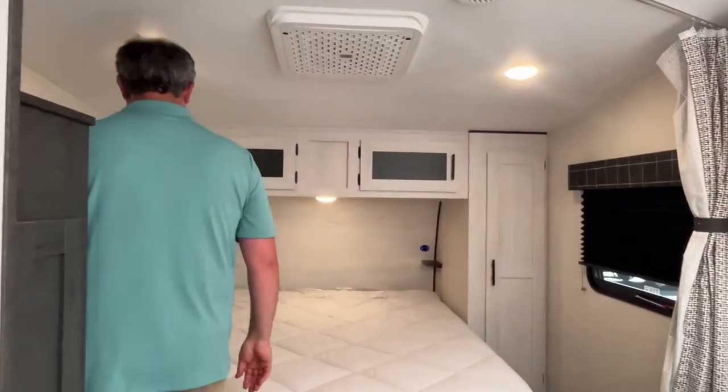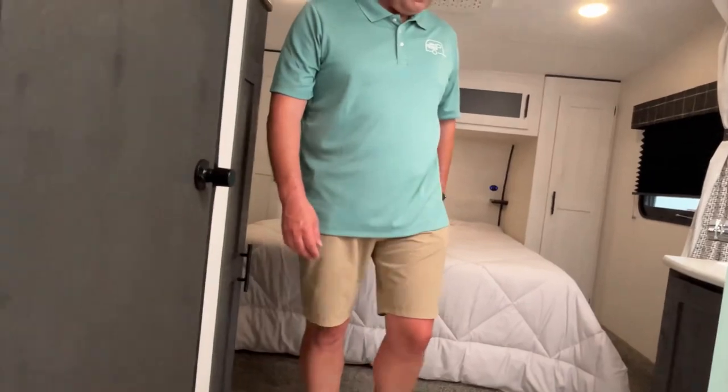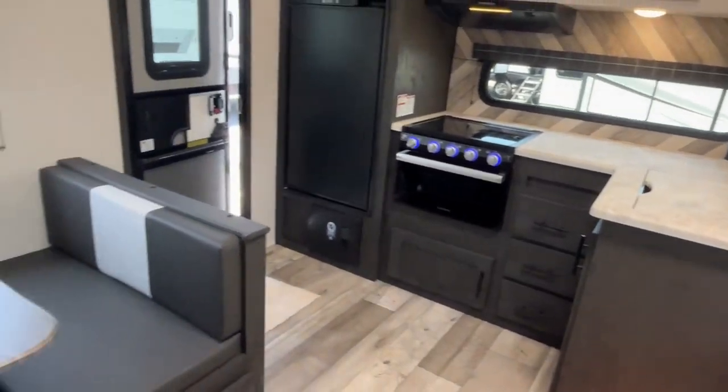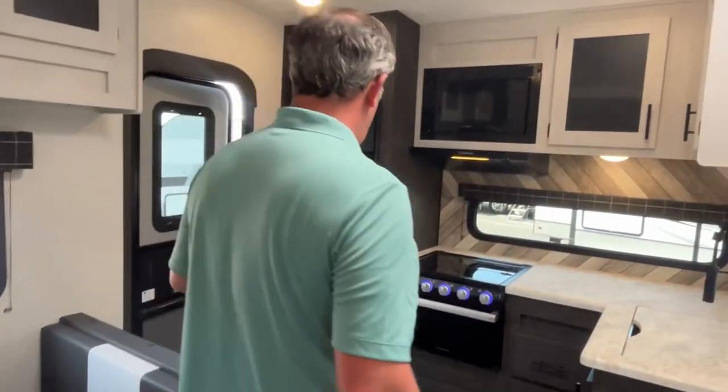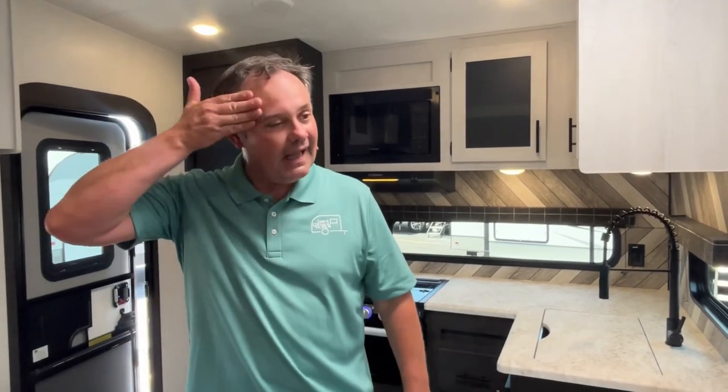Super cute. I'm going to call this one short and sweet. If you like this little 24-foot 10-inch Sportsman fifth wheel, the dealership's information is down in the description. Their website is there where you can click to find out exact pricing, and there's a telephone number to give them a call. If you just found our channel, go ahead and subscribe, follow along with us, and give us a thumbs up. Thanks everybody!